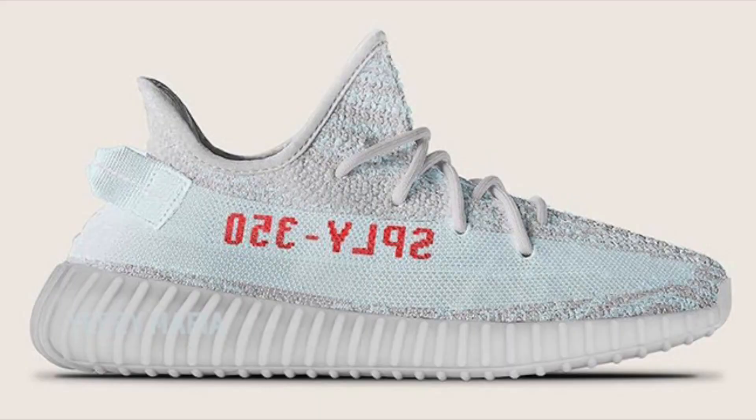The new Yeezy Boost 350 V2 dropping in December — a lot of people were mispronouncing the colorway, but the actual colorway is Blue Tint/Gray Three/High Resolution Red. On screen is a mock-up provided by Yeezy Mafia, not confirmed but it gives a good idea. The icy light blue covers the stripe and intertwines within the Primeknit upper, but it mainly features Gray Three. The SPLY-350 is done in red. Dropping December 1st, 2017, retail price will be $220.